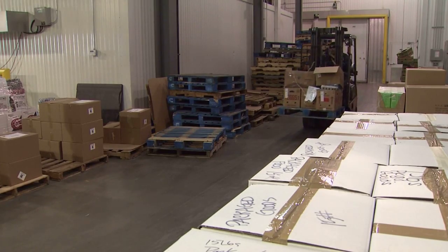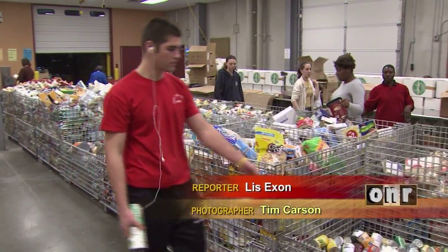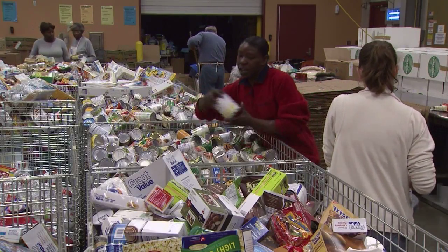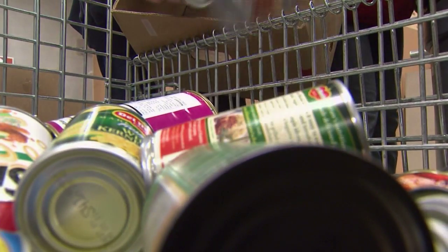When area supermarkets make way for new produce, much of what is cleared off the shelves ends up going to Oklahoma food banks. That fresh food is divvied out to free farmers markets, local food pantries, and other charities. But it goes bad quickly, and there is never enough of it.